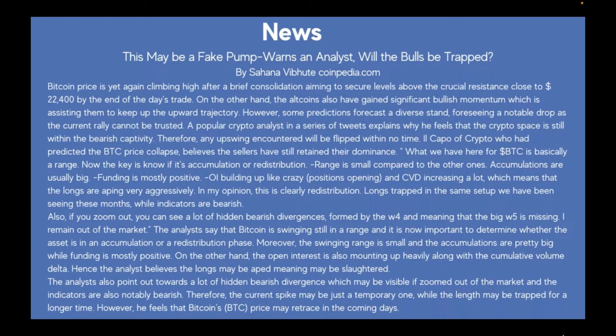Il Capo of Crypto, who had predicted the BTC price collapse, believes sellers have still retained their dominance: "What we have here is Bitcoin basically in a range. The key is whether it's accumulation or redistribution. The range is small compared to other ones; accumulations are usually big. Funding is mostly positive, open interest building up, and CVD increasing a lot, meaning longs are entering very aggressively. In my opinion, this is clearly redistribution — longs trapped — while indicators are bearish."